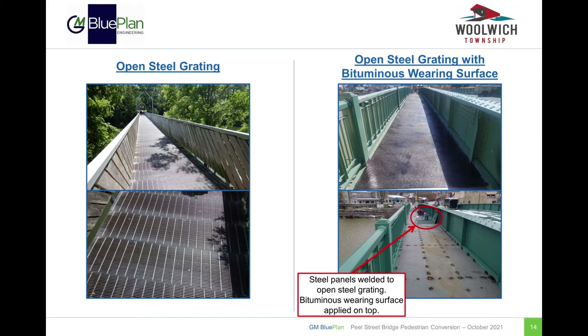Next are open steel grating deck systems. The photos on the left show an exposed open steel decking, whereas the system on the right is an open steel deck covered with steel panels and a bituminous wearing surface on top.